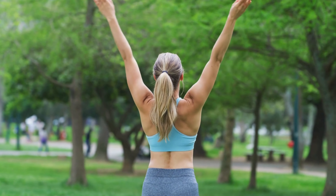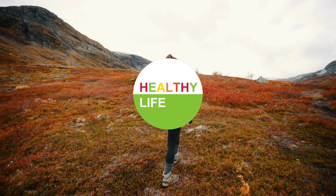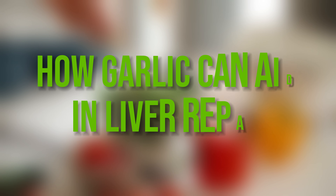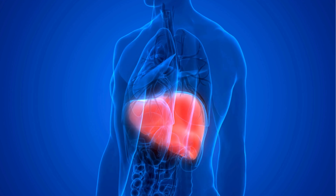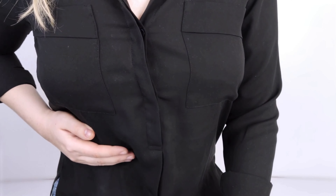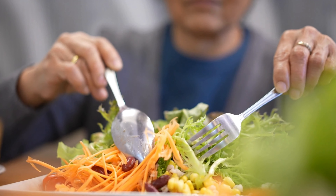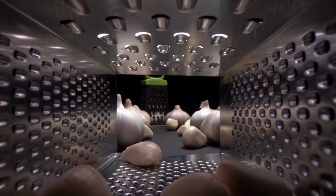Hey there health enthusiasts! Welcome back to Healthy Life, your go-to channel for all things health and wellness. Today we're diving into a fascinating topic: how garlic can aid in liver repair. Stay tuned as we explore how this humble kitchen staple can be a game changer for your liver health. Let's get started on this journey to optimal liver health.